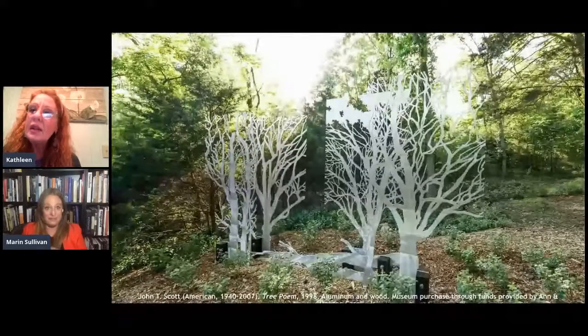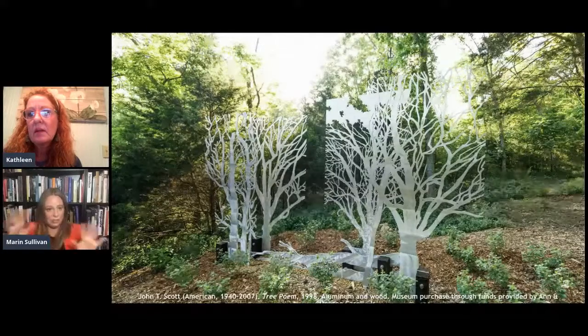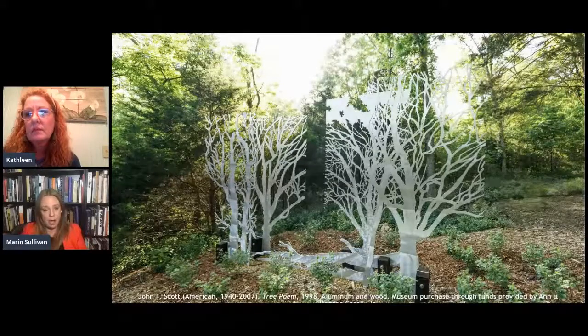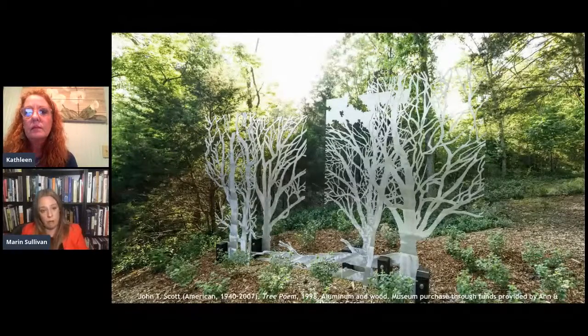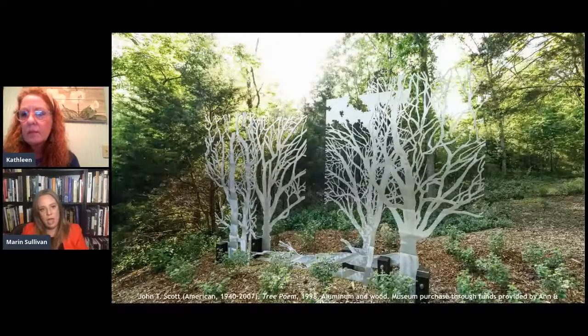Let's talk about this next slide. So another really great commission — another commissioned piece made specifically for the trail. Both of these works have been exactly where they were originally installed since they were installed. We're looking here at a piece called 'Tree Poem' by John T. Scott. He was a really remarkable, significant American sculptor from and based in New Orleans most of his life. He actually won one of the MacArthur Genius Awards — so-called Genius Grants — in 1982, just a little bit before creating this work.